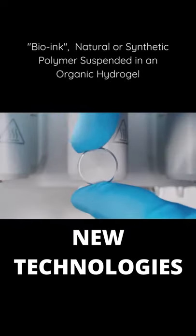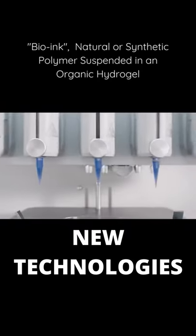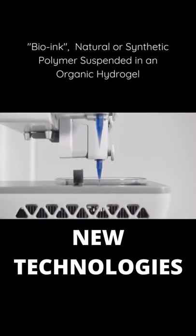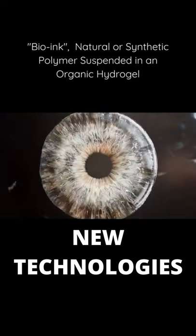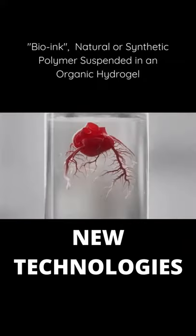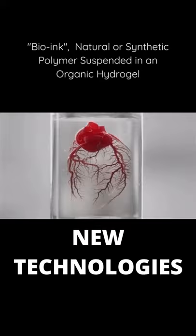It's a 3D bioprinter that prints living structures using cells and other organic materials. For the first time in history, turning an impossible dream into a reality, giving millions of people the ability to print living human tissue and organs.